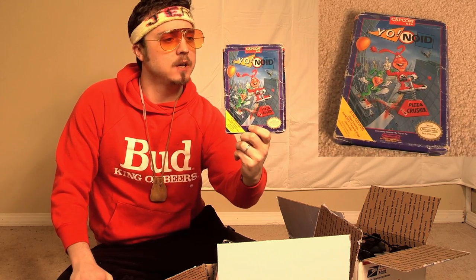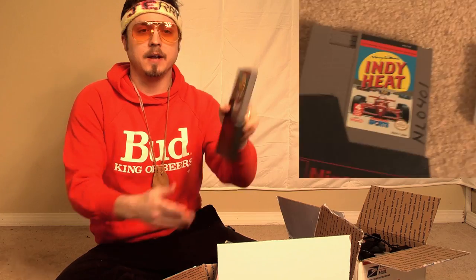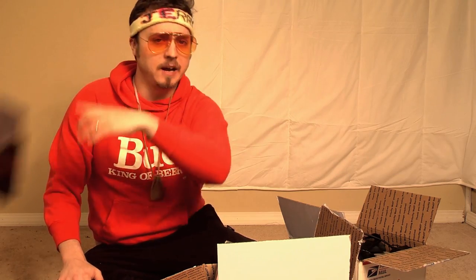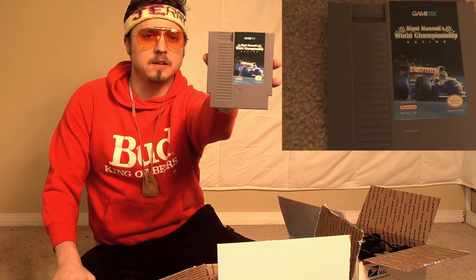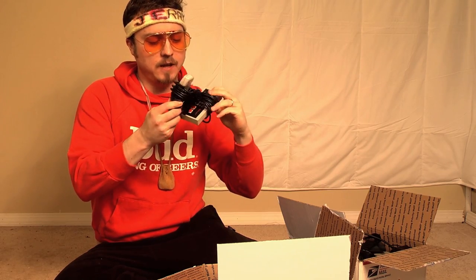I got Yo Noid, which is probably Spanish. Indie Heat — sounds like a sports game. Nigel Mansell's World Championship Racing. And two controllers connected together. That's pretty cool.